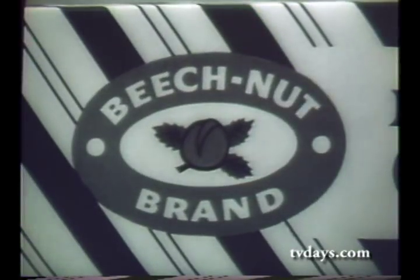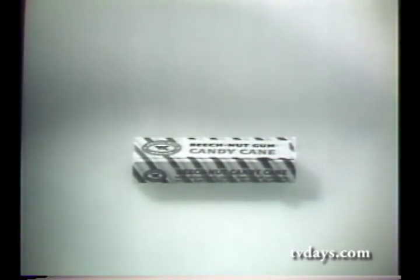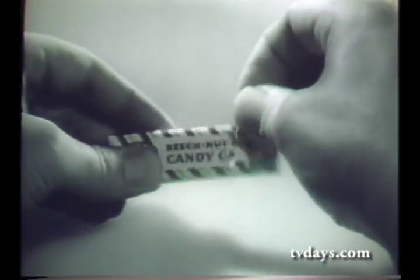And because it's Beech Nut gum, flavor starts lively, stays lively, long after that first delicious taste. Buy new Beech Nut Candy Cane if you like the minty flavor of candy cane, and especially if you like gum.